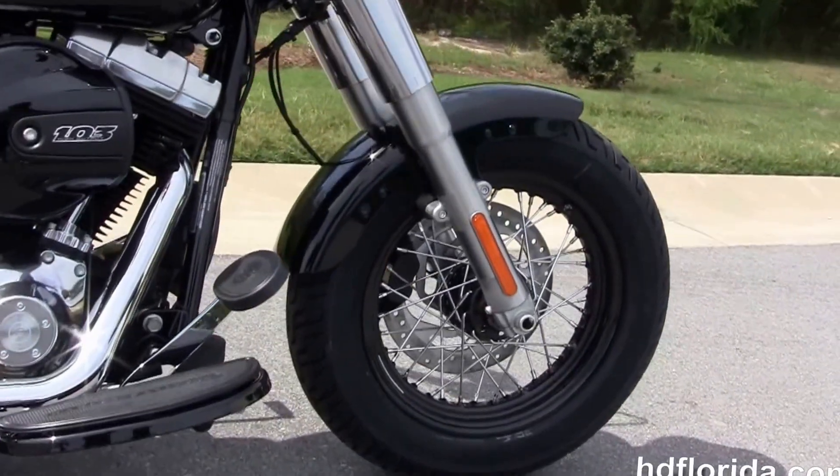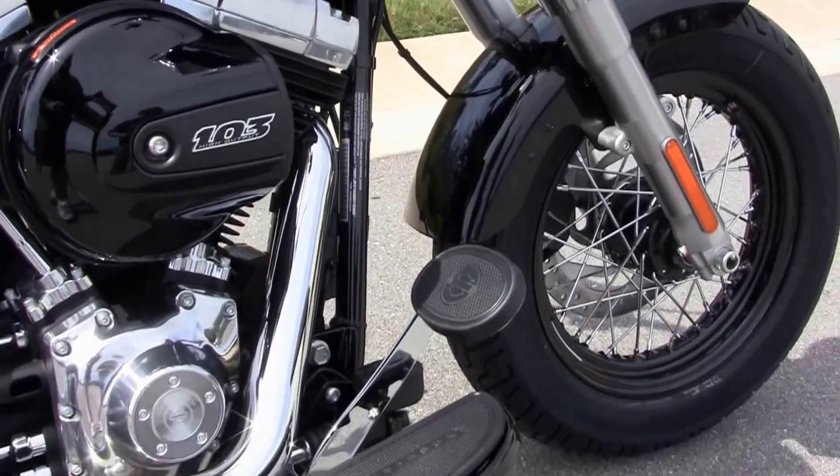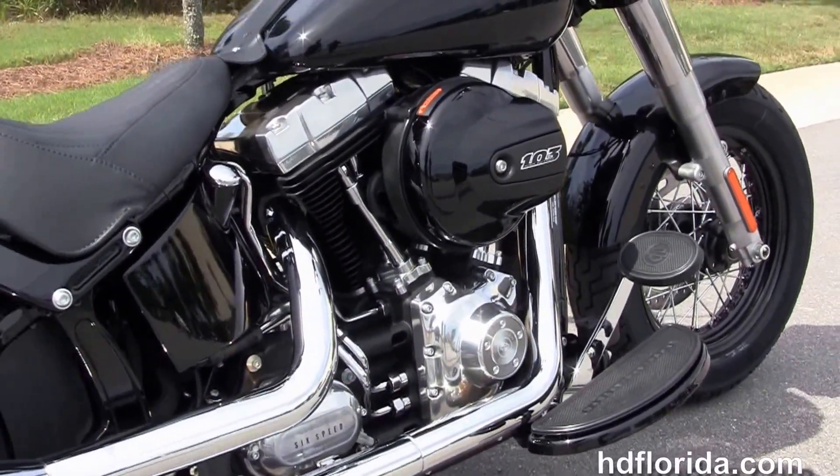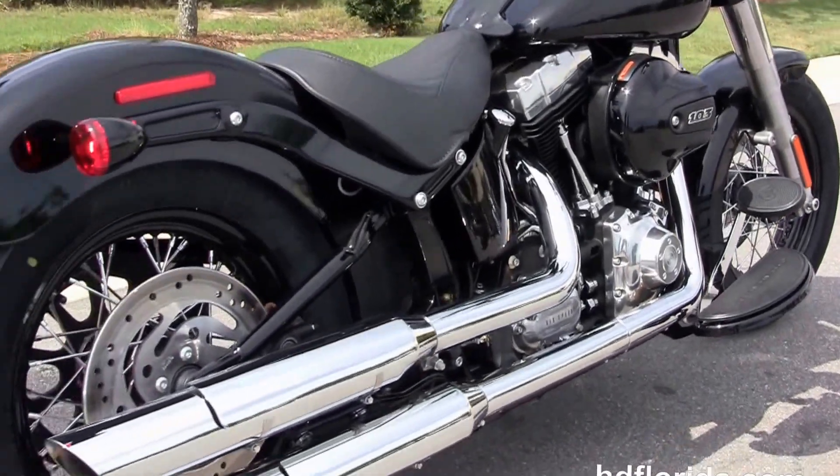It's powered by the all-new upgraded high output 103 cubic inch twin cam engine with six speed transmission. It's got the full-size half moon rider floorboards and the chrome over and under exhaust.